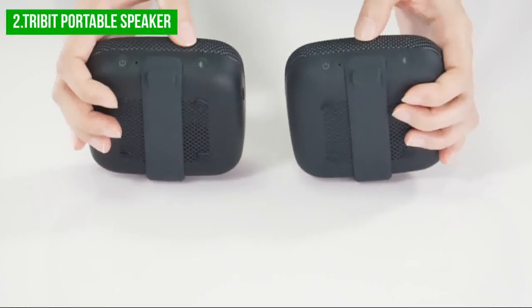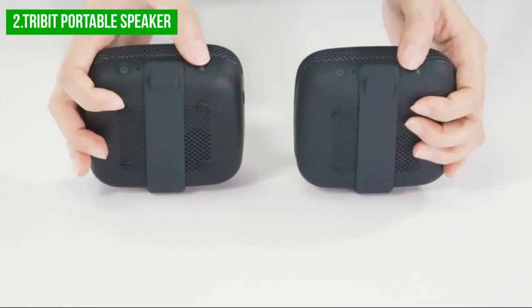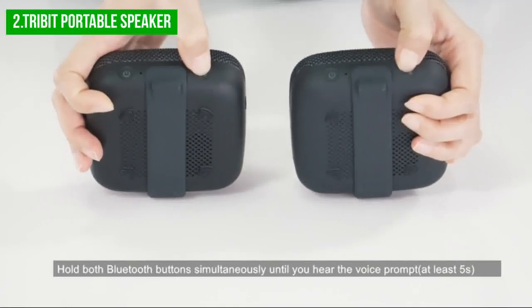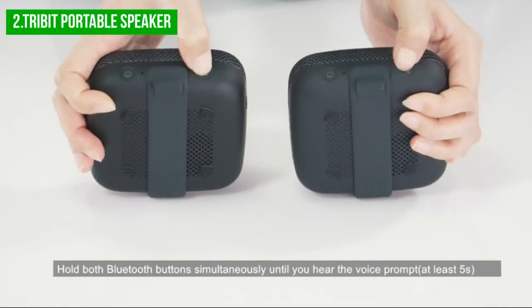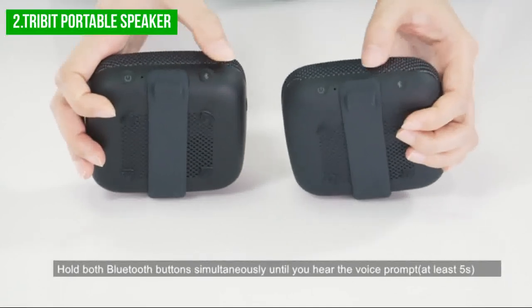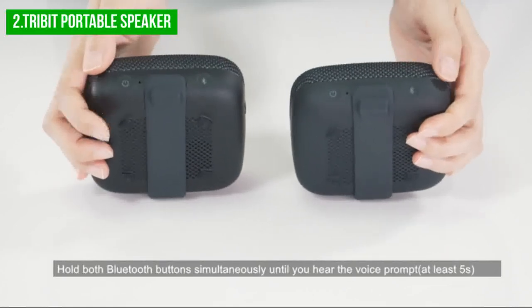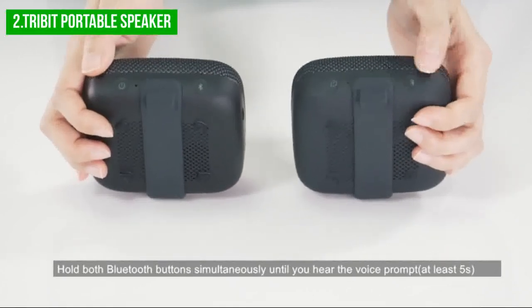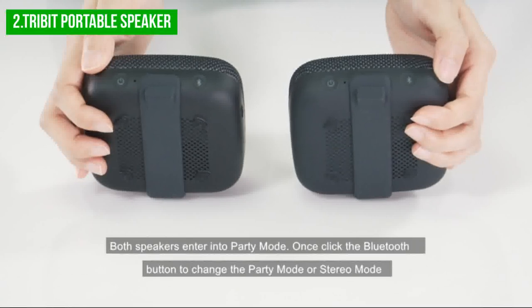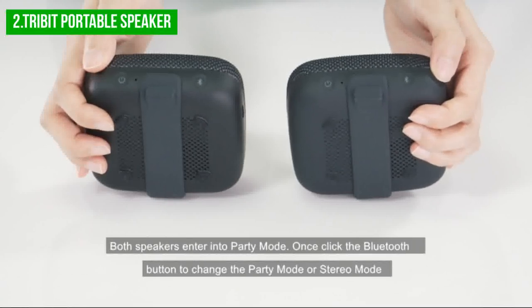The Tribit bicycle speaker is designed to handle outdoor use, with its IPX7 waterproof rating allowing it to withstand rain, splashes, and even submersion for up to 30 minutes. This makes it a great option for cyclists who want to enjoy their music without worrying about the weather. With a long battery life of up to 24 hours, it's perfect for long rides or multiple rides without constantly recharging. The built-in microphone also makes it easy to take hands-free phone calls without taking your phone out of your pocket.